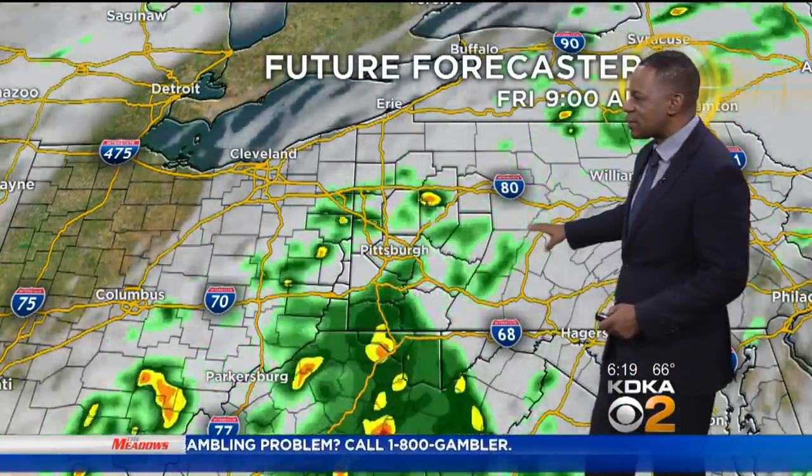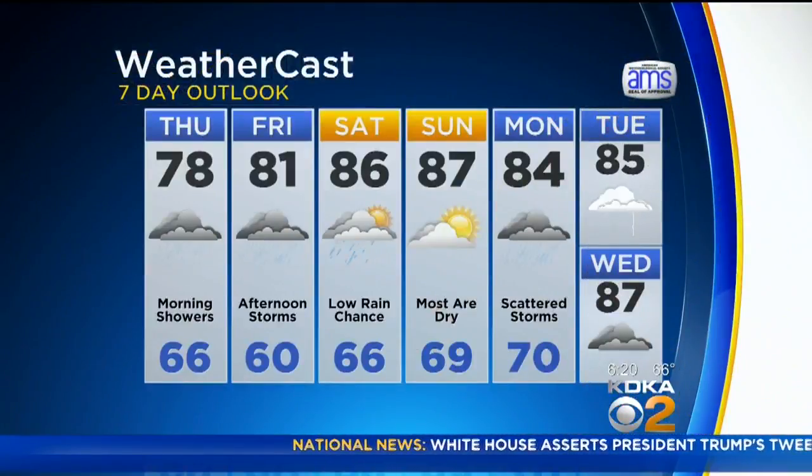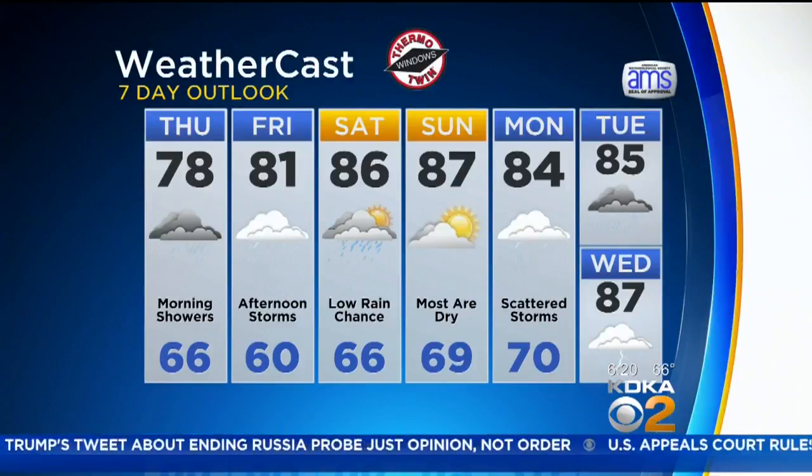More rain is expected on Friday as well, and there are smaller chances but still a chance for rain both Saturday and Sunday. Here's your seven-day outlook, including temperatures really going up both Saturday and Sunday — mid to upper 80s starting Saturday and continuing.